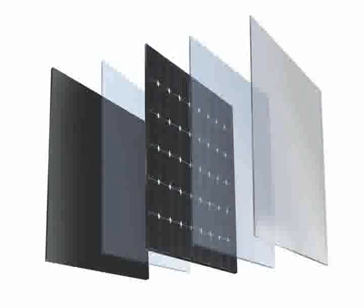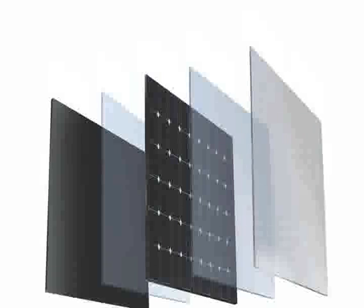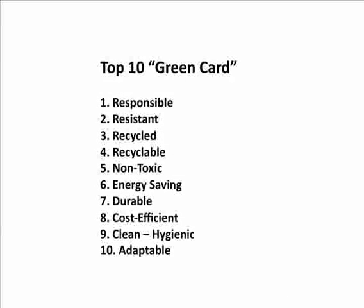Now let's talk about some of tile's intrinsic ecological properties. Think about life span, durability, ease of cleaning, and maintenance. As for energy efficiency, tiles can be installed as a natural heat sink, meaning that they absorb thermal energy and help heat a space naturally.